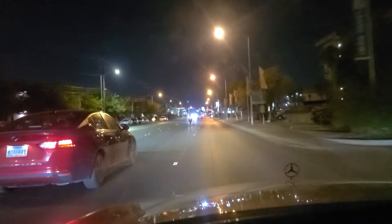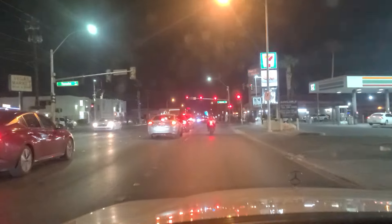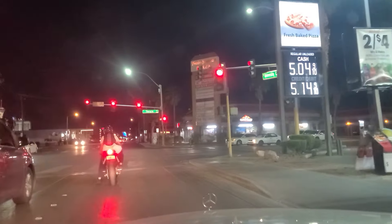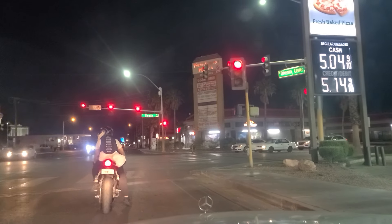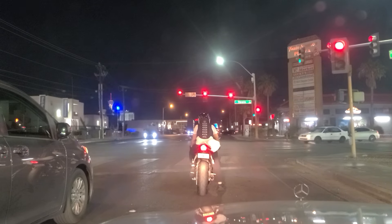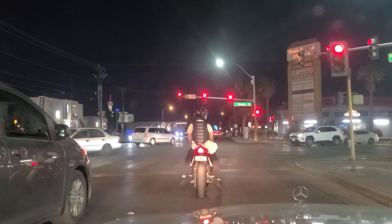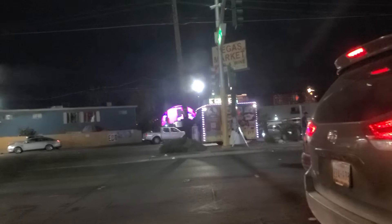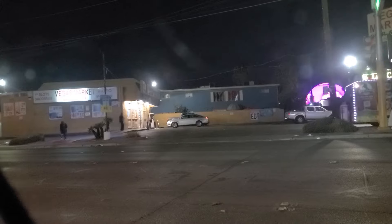As we approach the light here at Twain — I've had many requests to come up here and video Twain and Paradise/Swenson here at night. I'd like to give you the opportunity, as we look into 2023, at the gas prices there at this 7-Eleven: it is $5.04 cash price for regular unleaded, and if you want to pay credit, that's going to be $5.14. You can see the Strat there in the center left of your screen, as well as the Sphere over here to our left, and then Vegas Market right there on the left. The sign there says Twain-Swenson Plaza — this is one of the most requested areas I've been asked to take videos of on both TikTok and YouTube.